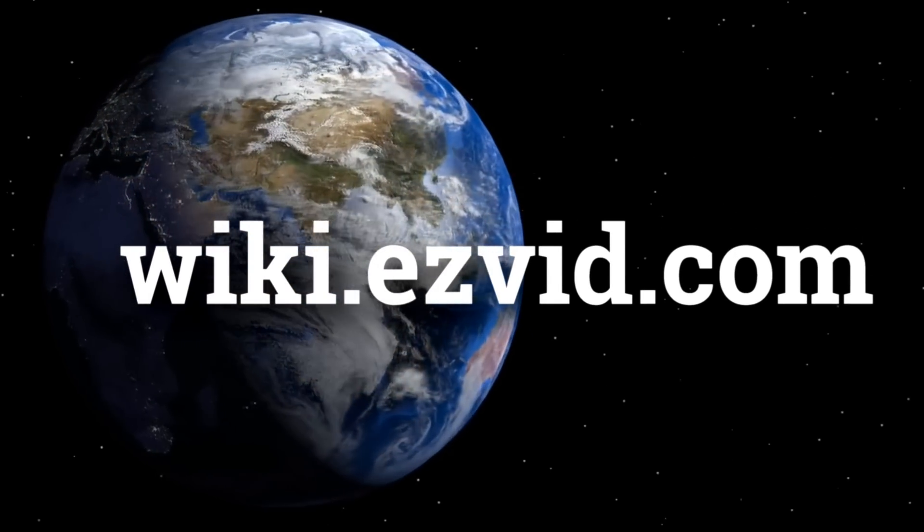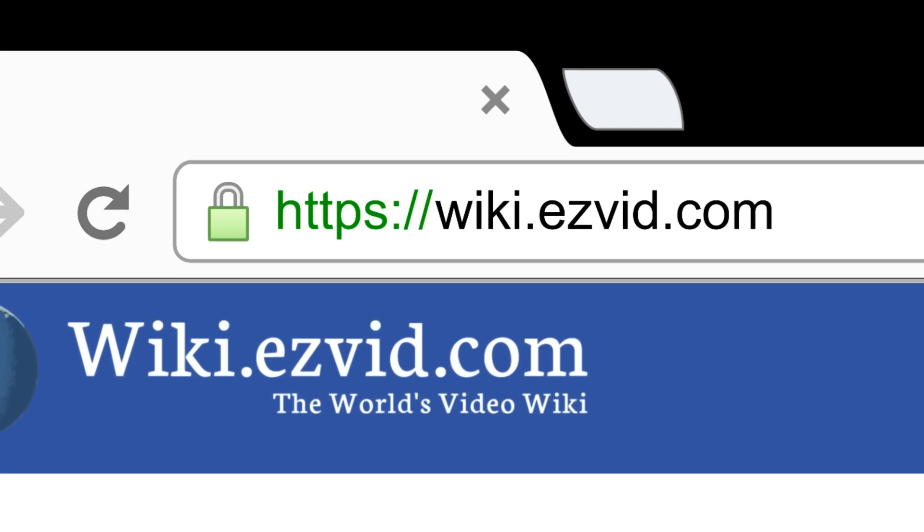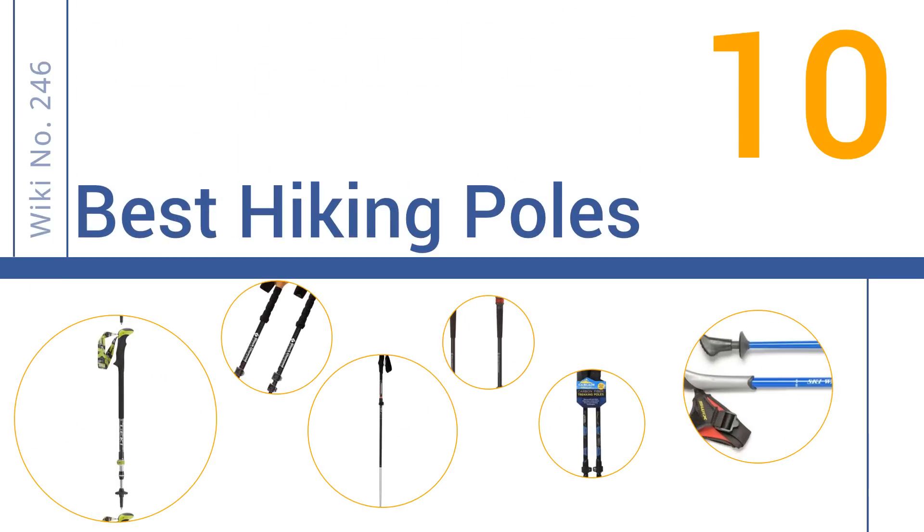wiki.easyvid.com. Search EasyVid Wiki before you decide. EasyVid presents the 10 best hiking poles. Let's get started with the list.